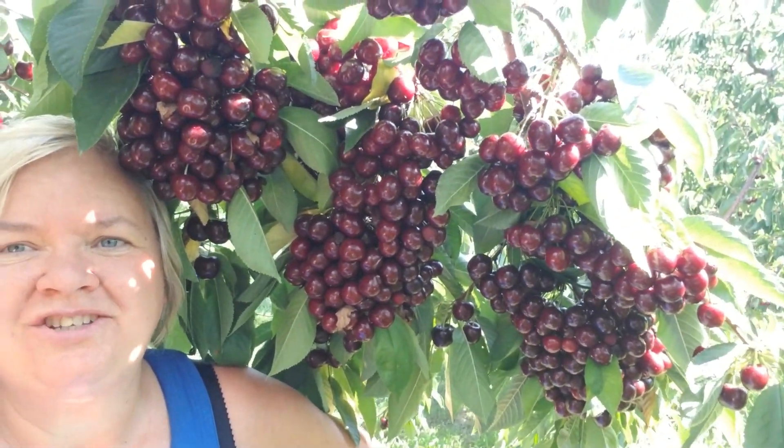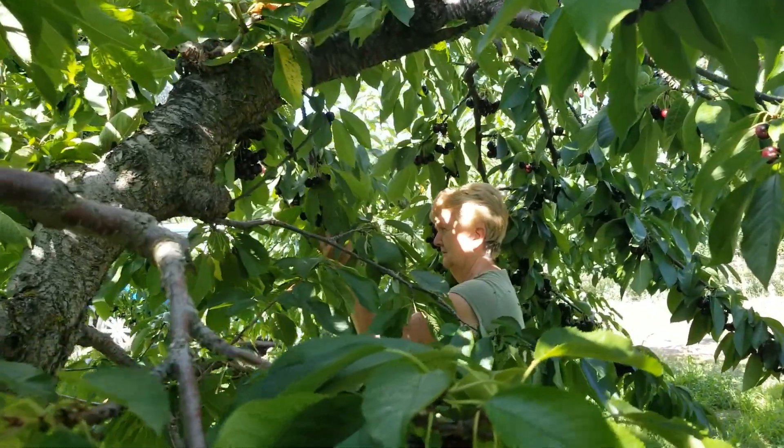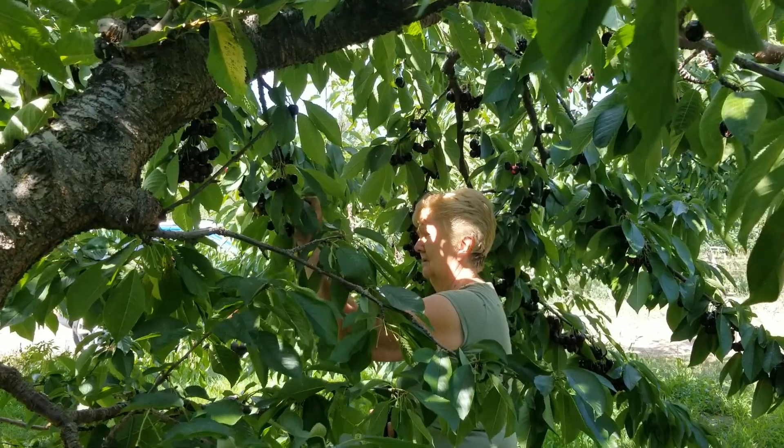Hi. I'm hot and sweaty. I've been picking lots of cherries. But I had to show you this. I mean, look at this. That's probably a bucket full right there. It is unbelievable. Can't wait to get home and start processing all of these. Mom's in there picking up a storm.